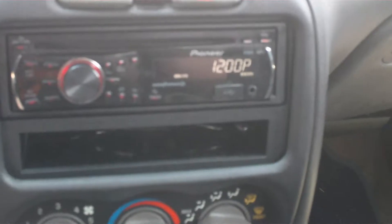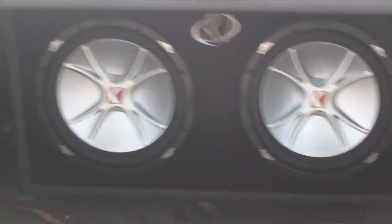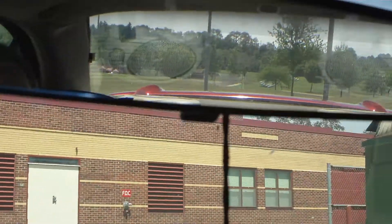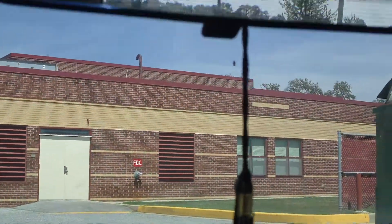Alright guys, this is a video of my car. I finally got the sound system put in. It's got two 12-inch Kicker CVRs, a Pioneer head unit, and complete Kicker speakers all the way around — six by nines and six and a halves — powered by a Hifonics amp, 1000 watt, 750 RMS. I'll show you the picture of the mirror when I first turn it on. Ready?